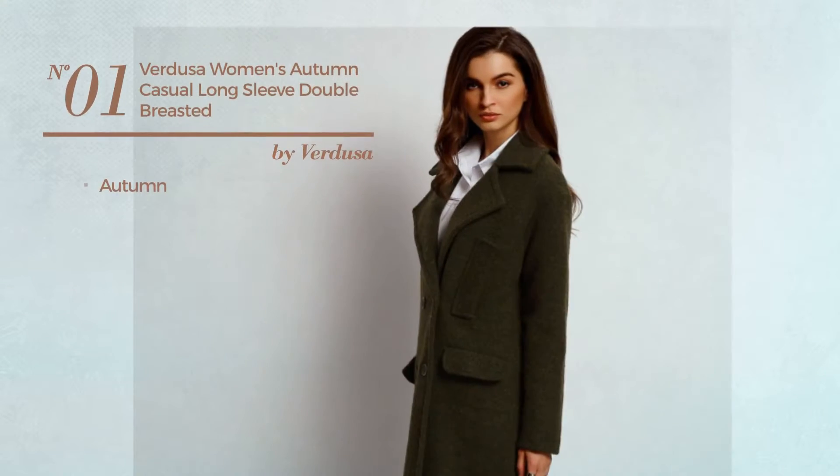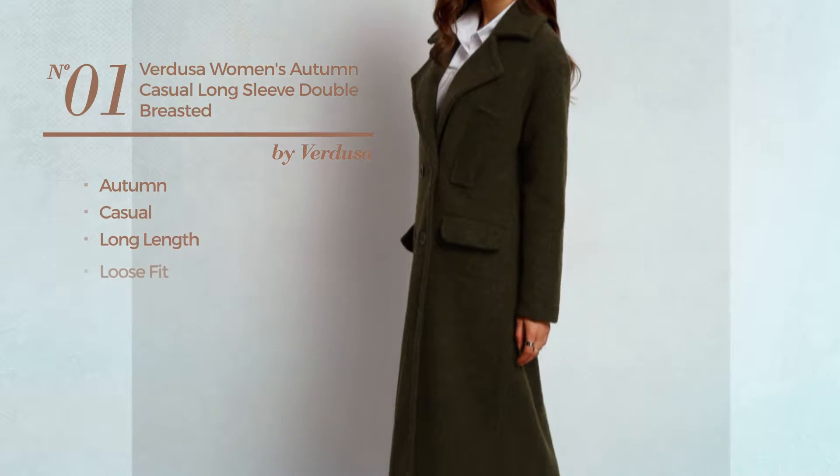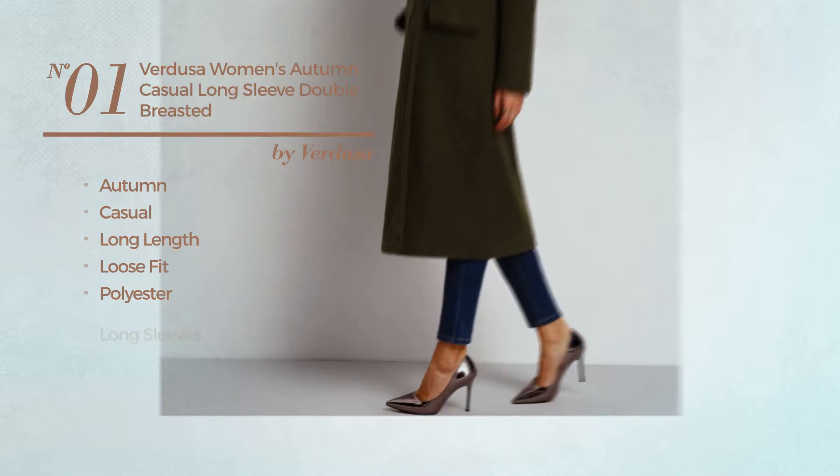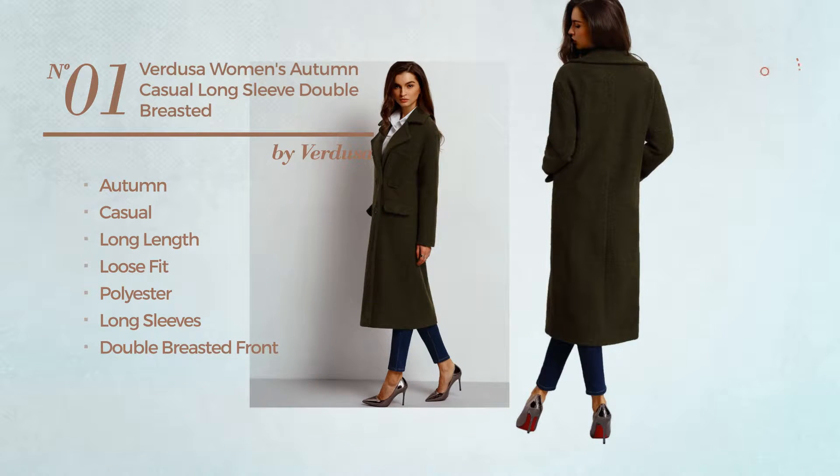Number 1. An autumn, casual, long-length loose-fit coat, crafted from polyester. This coat includes long sleeves, double-breasted front, open front and front pocket. Available merely in green color.